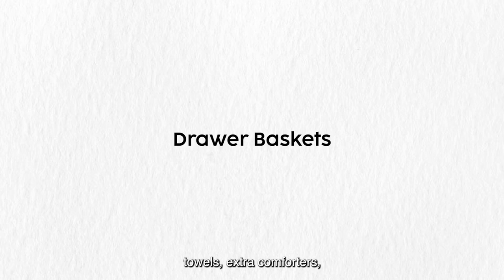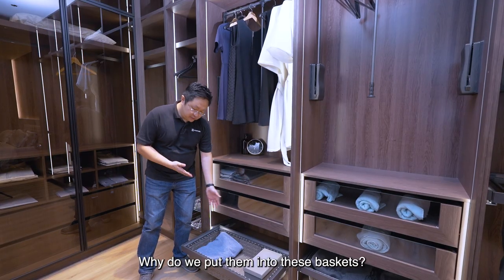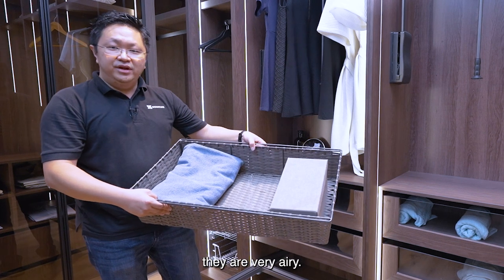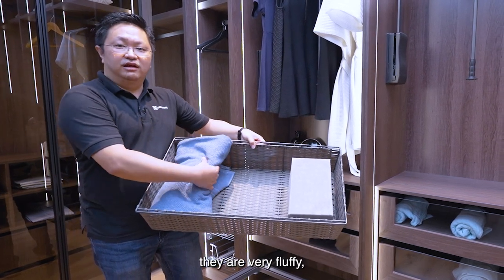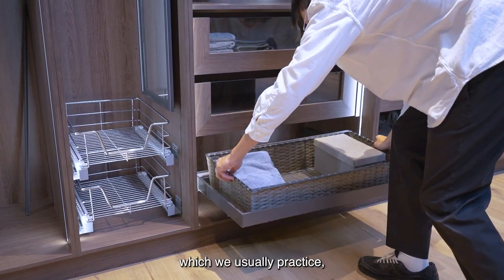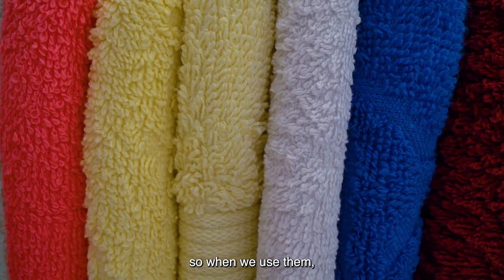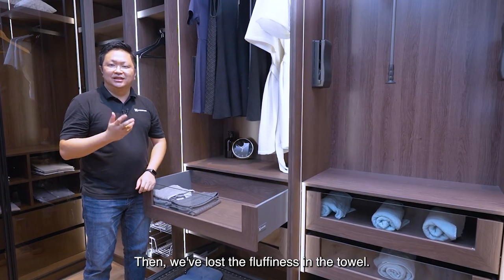Towels, extra comforters, duvets — where shall we put them in the wardrobe? Over here, we have a basket to organise them nicely. Why put them in a basket? The basket is very airy, so when you put your towel inside and take it out, it stays very fluffy — as though you are using towels from a hotel. If you compare towels stored in a basket versus a drawer, the towels in the drawer will be compressed, so when you use them they feel hard and you lose the fluffiness.